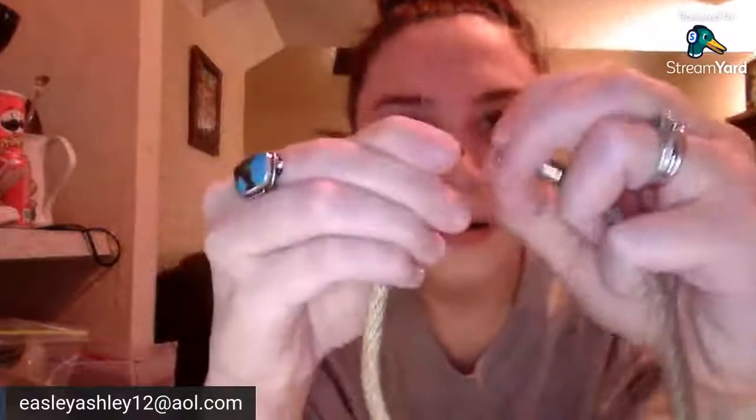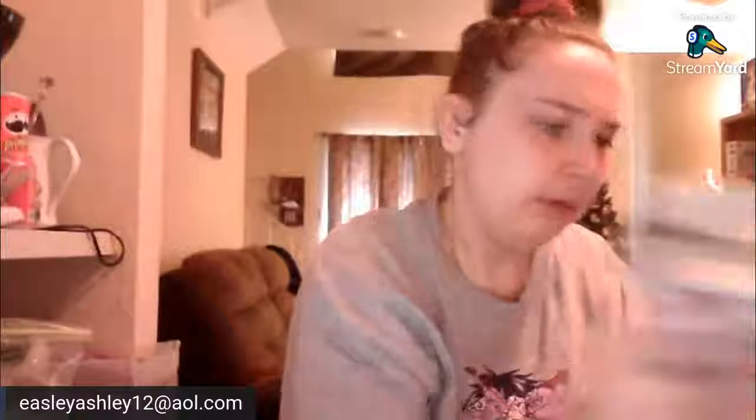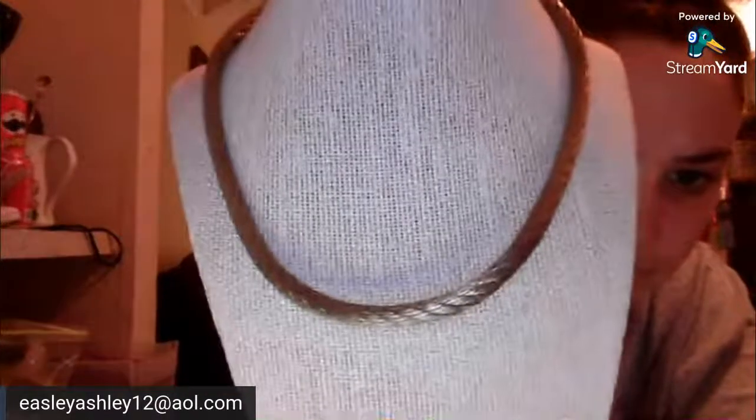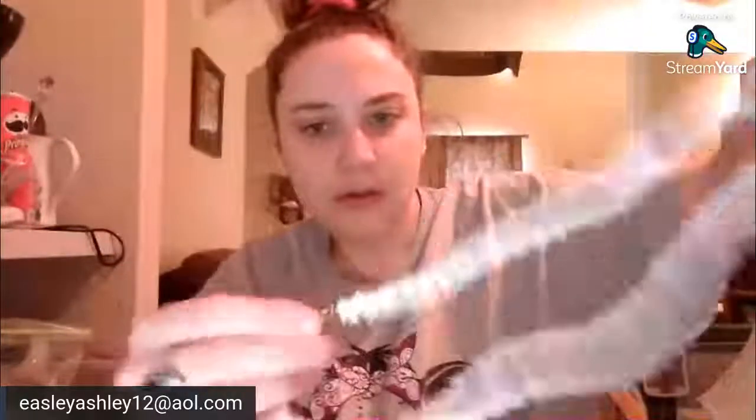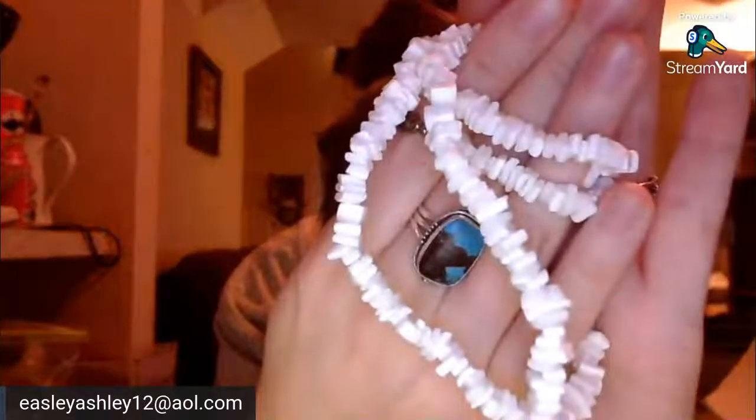This one's got a figure eight and a shepherd's hook clasp — wood beads, very lightweight, that one's pretty. This one's heavy — circle spring clasp. I don't know, a lot of times you check on the clasp — sometimes that's where they're marked. This looks either silver tone and tarnished, or gold tone like a brass, and it's heavy. We've got some shells with a barrel clasp, some white shells.